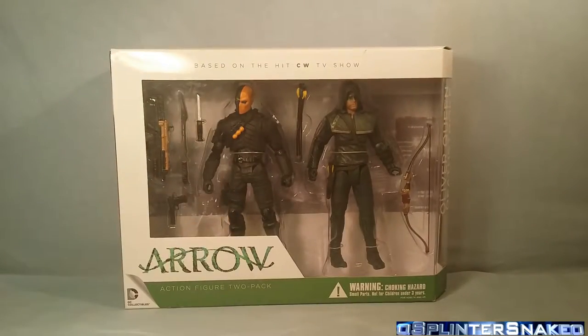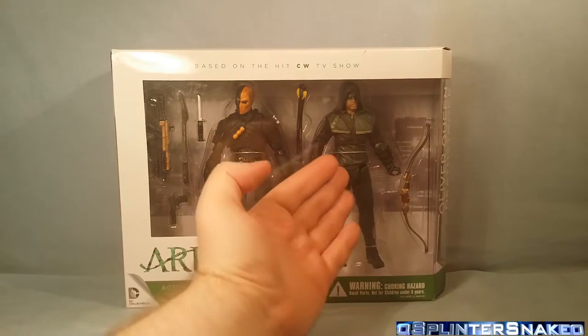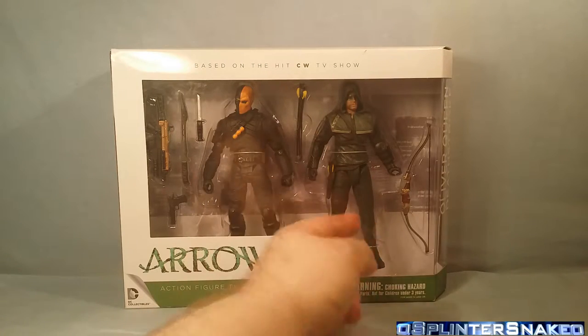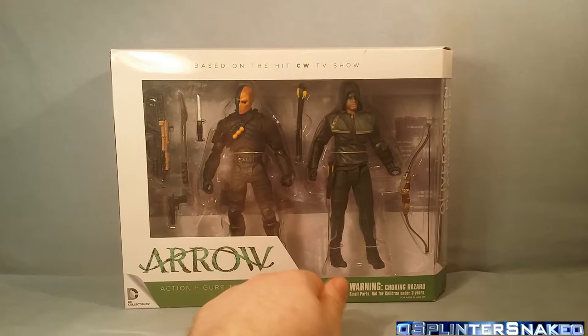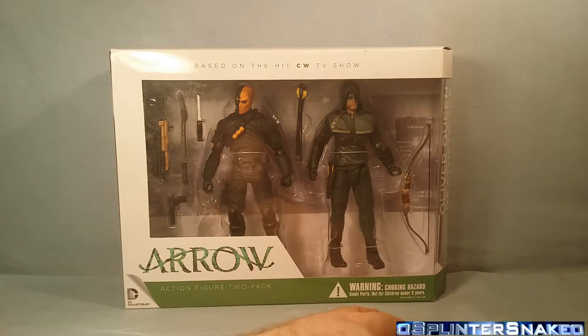I'm going to give you a bit of a spoiler — so if anyone doesn't want a spoiler, fast forward ahead about 30 seconds. That isn't Oliver Queen — that's the Hood, or the Archer, or the Vigilante, a.k.a. Green Arrow. And this isn't Deathstroke. Deathstroke is Slade Wilson — this is someone called Billy Wintergreen. Slight little spoiler there. Watch the series and you'll find out why. But still, very cool figure to have, and that's why I got him — I just think it looks awesome.